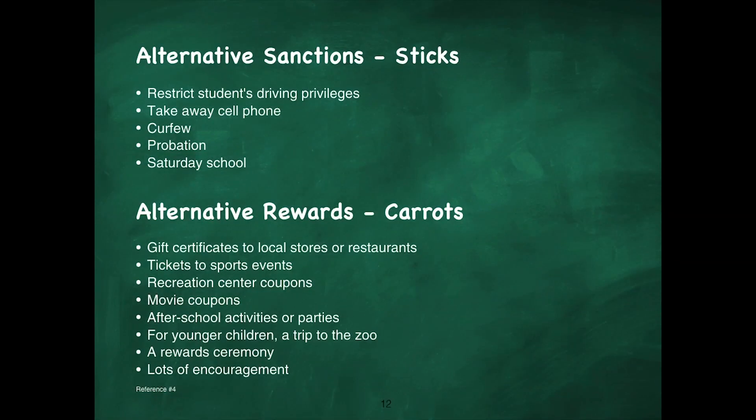Other options include consequences — both positive and negative. Alternative sanctions include restricting students' driving privileges, taking away cell phones, enforcing curfews, probation, and Saturday school. Alternative rewards — carrots — include gift certificates to local stores or restaurants, tickets to sporting events, recreation center coupons, movie coupons, after-school activities or parties, a trip to the zoo for younger children, a reward ceremony, and lots of encouragement.